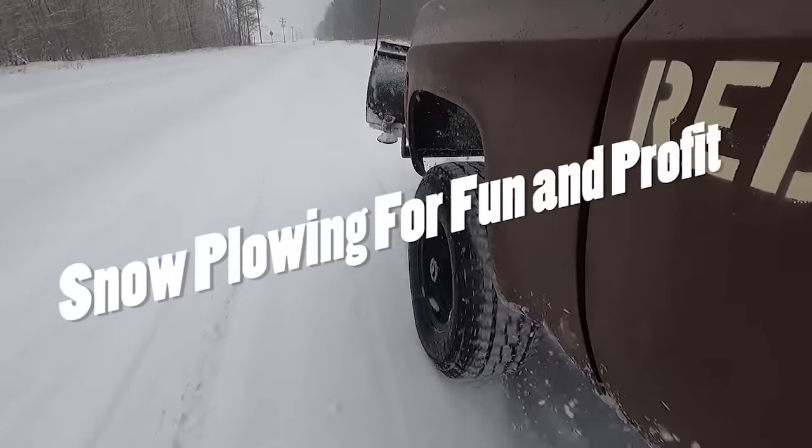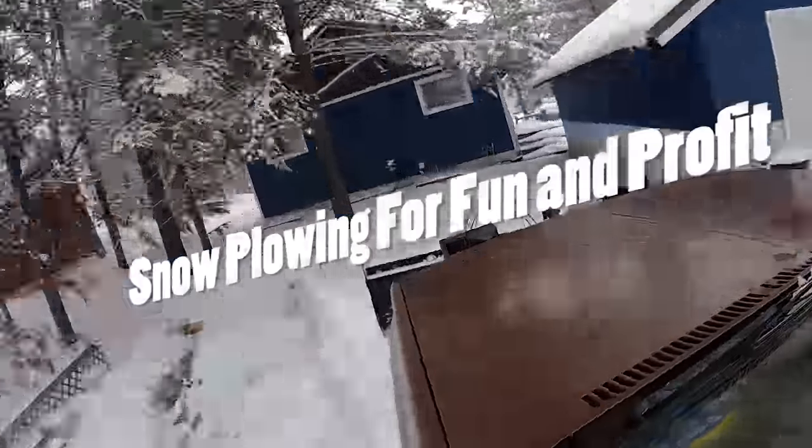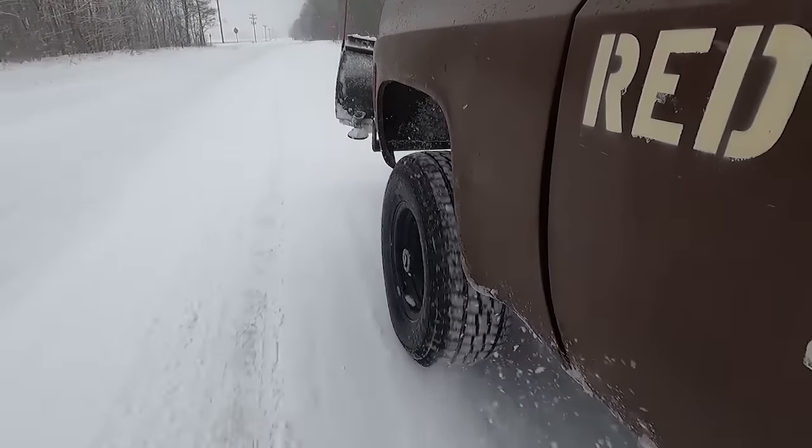Hey y'all, welcome back to Andy's Little Homestead. We're well into January here in northern Michigan, which means my name has officially changed from Andy to 'Hey, you got a plow truck?' I never really had any plans on becoming a plow guy, and I may be the only one who sounds like cheese grits when he talks, but life is funny. Here we are.